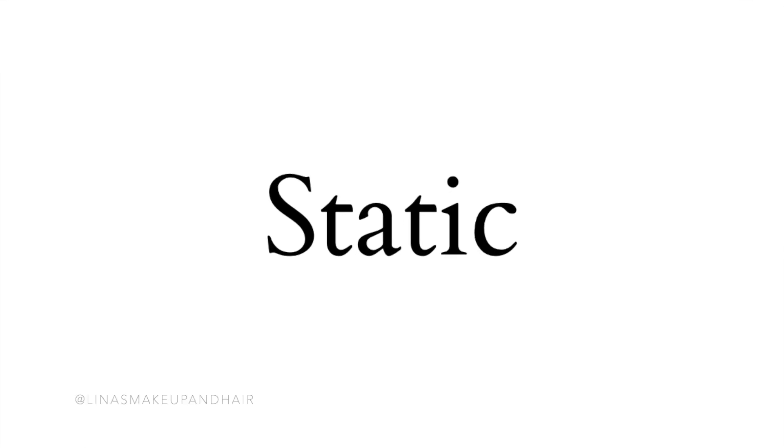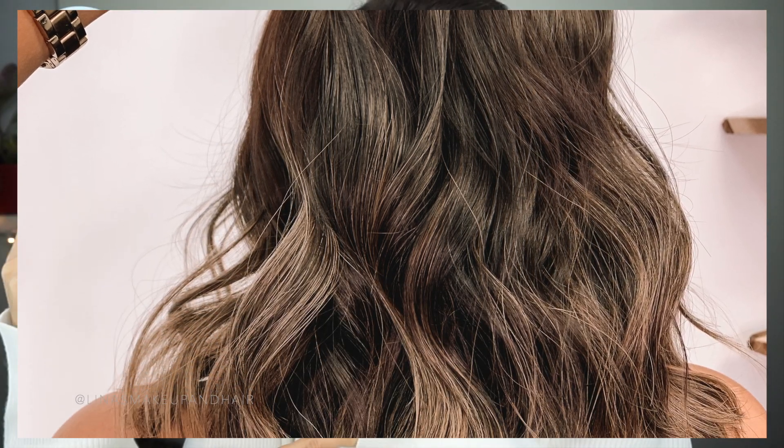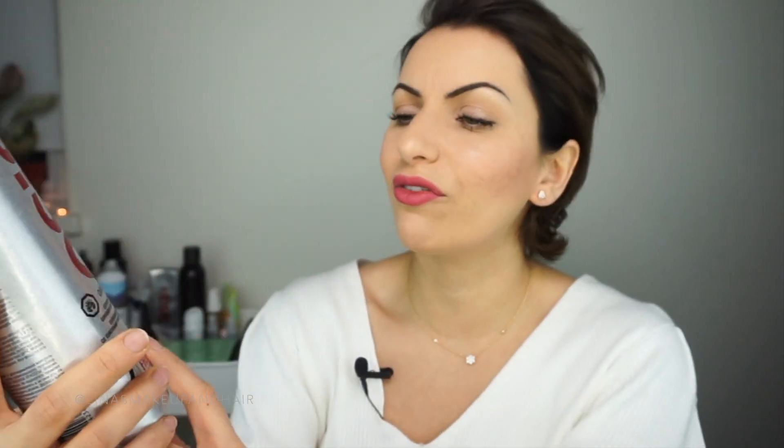Static is a thing in the winter. One of the best products I've ever used for static is the Kevin Murphy Bedroom Hair flexible texturizing hairspray. It's amazing — not just for texture and piecing, whether you have long or short hair. I'll link it below. I also use Osis hairspray in the salon, which is a medium-control hold but feels very flexible — you can still run your fingers through it.